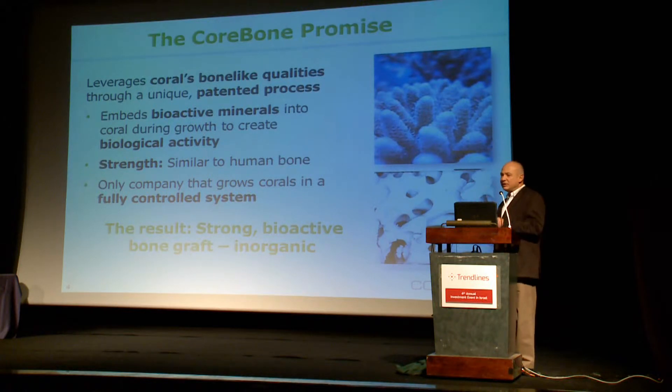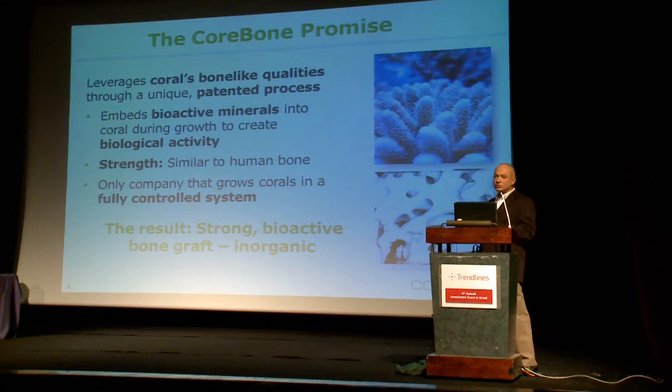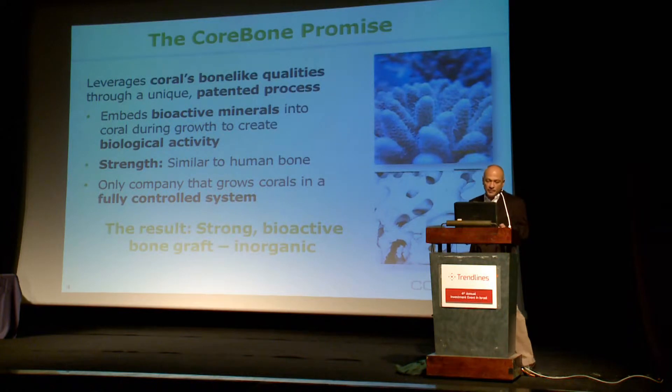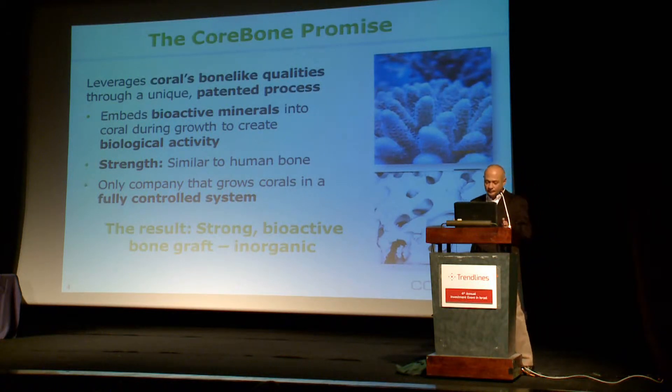That creates the bioactivity — the ability to attach new stem cells and bone cells onto the surface of the bone graft — which uses a scaffold to grow new bone from the bone graft outwards. It also creates connectivity between the new bone and the old bone, so the result is a stronger and healthier bone. And we do it without any organic substance. It is 100% mineral — no biological risks.